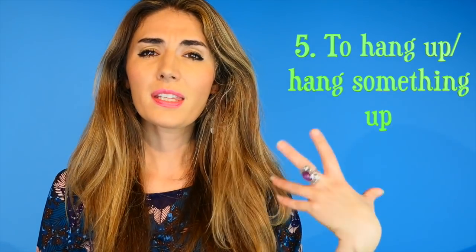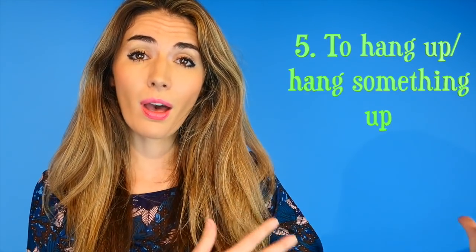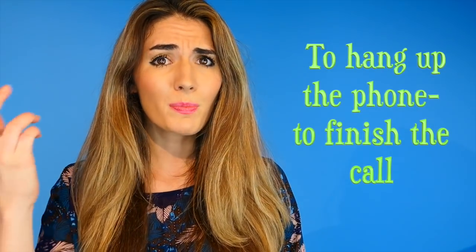Number five is quite an easy one we use all the time: to hang something up. It's usually used for clothing — for example, we hang up our clothes on a hanger. But we also use it for when we hang up the phone; when we finish a conversation, we hang up. Now this is a bit strange because you actually put the phone down and press down on the button — but English is a strange, complicated, but beautiful language. In this case, we say 'hang up' because we're ending the conversation.